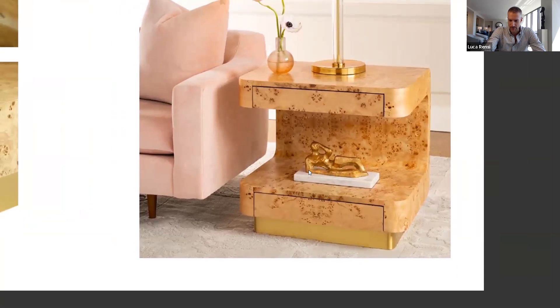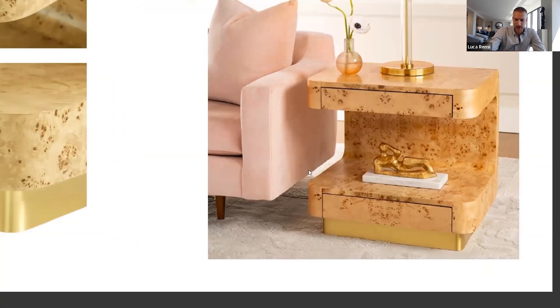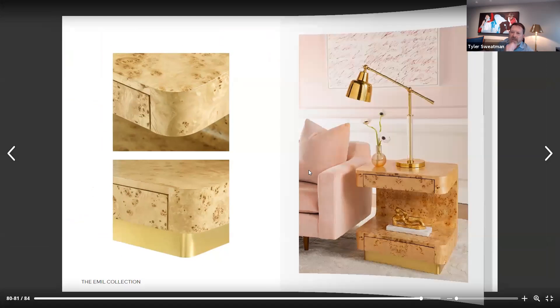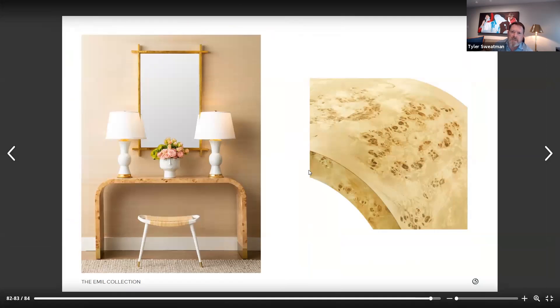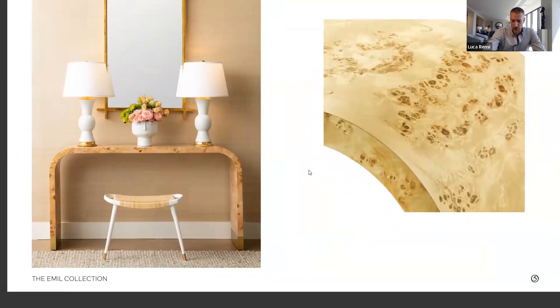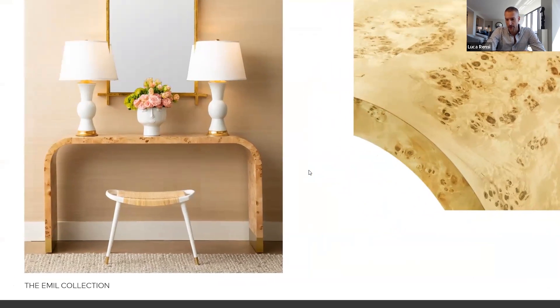I think this whole collection can be used in a commercial or residential application. Most of our furniture can be adapted to heavy use commercial applications, but that's something that generally our sales reps come back and inquire about with production. If there are any specific needs that need to be tweaked for that, we're able to do it in most cases.